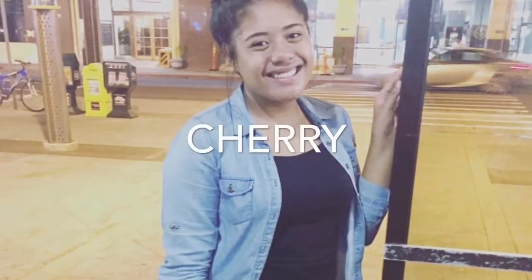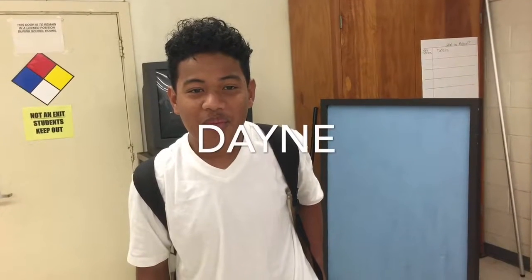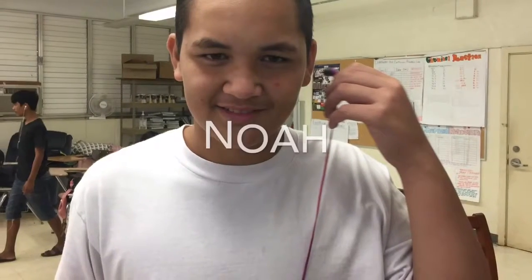Hi, my name is Amber. My name is Cherry. Hi, my name is Jamal. My name is Dave. Hi, my name is Noah.